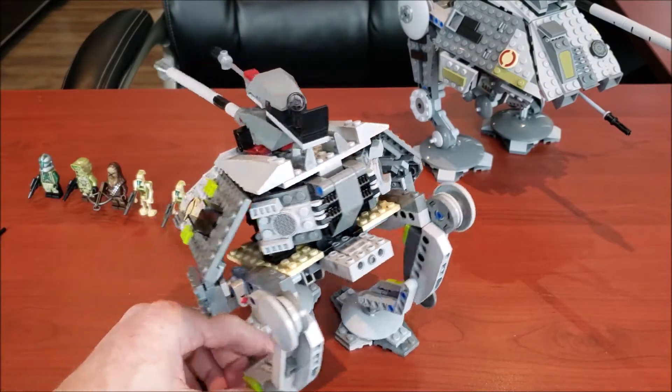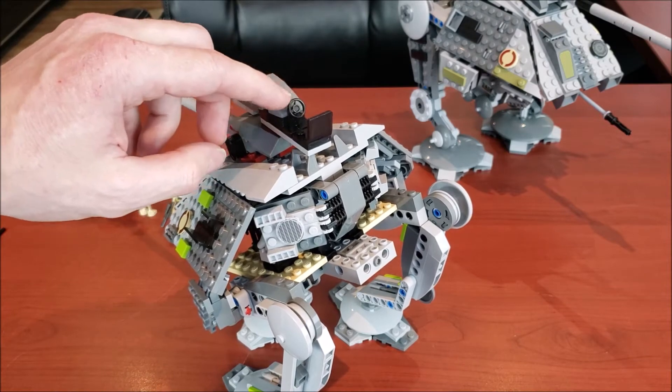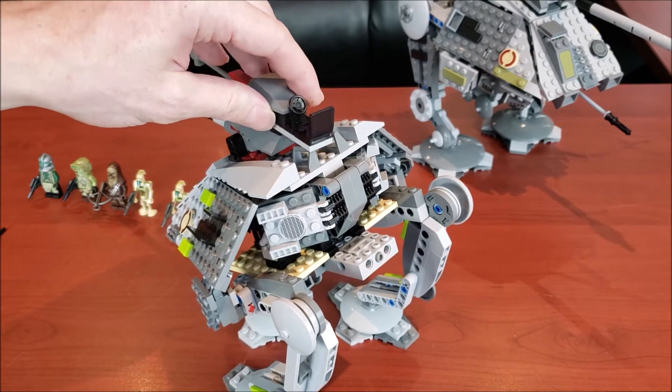Here's the back, just to give you a bit more view of what it looks like. It has a steering wheel right here, which they completely did away with in the newer one — I just thought that was kind of funny.